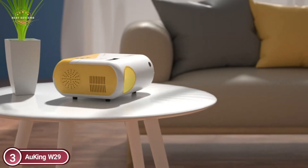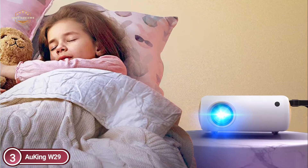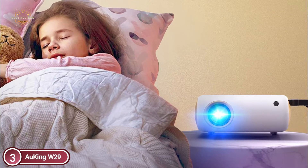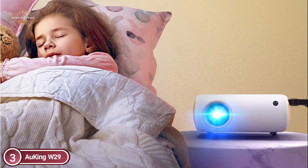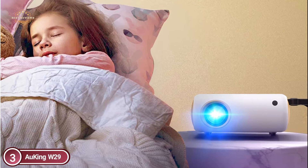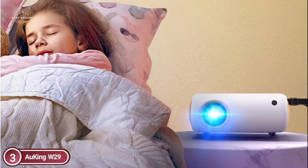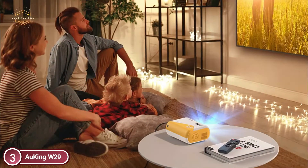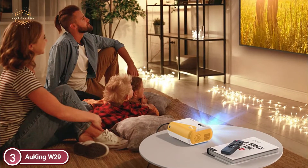The 170-inch wide projection screen offers an immersive experience for viewing, letting you enjoy the movie-watching experience at home with your loved ones, whether indoors or outdoors. The outdoor projector has a projection range of 35 inches to 170 inches, with a projection distance of 3.7 feet up to 23.6 feet.